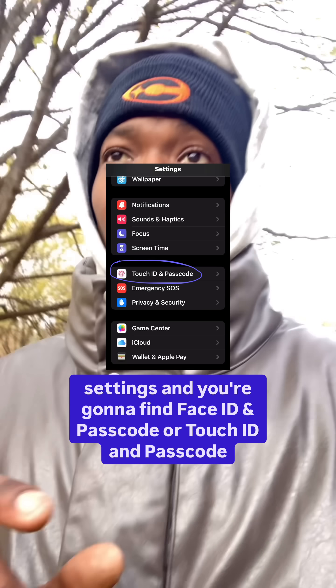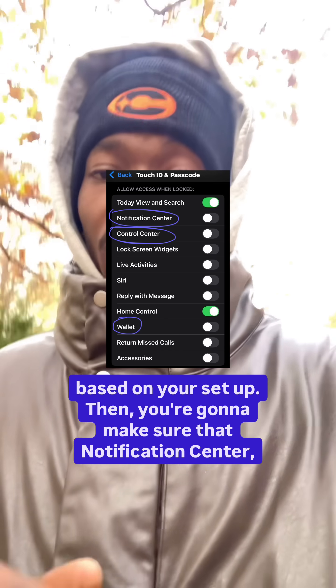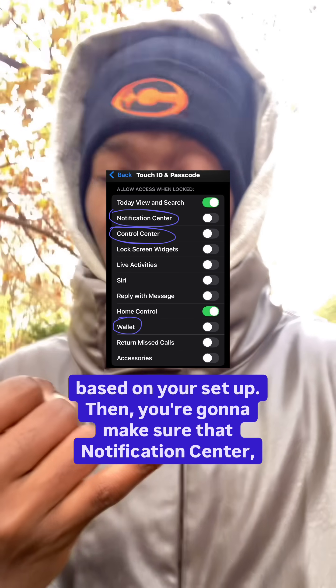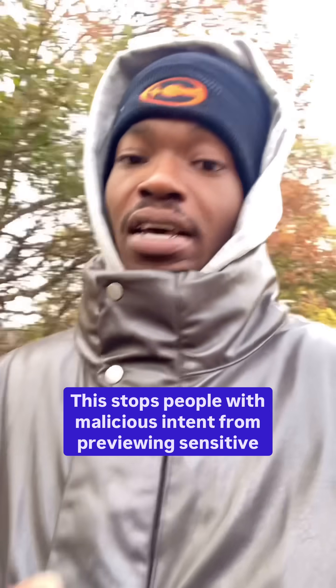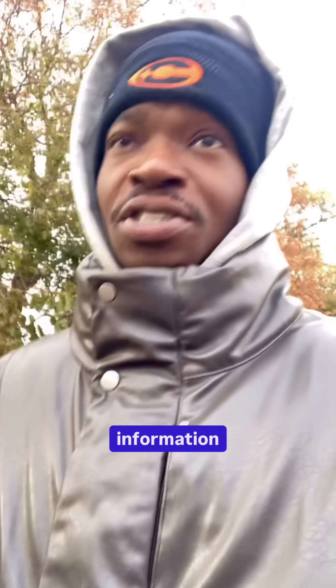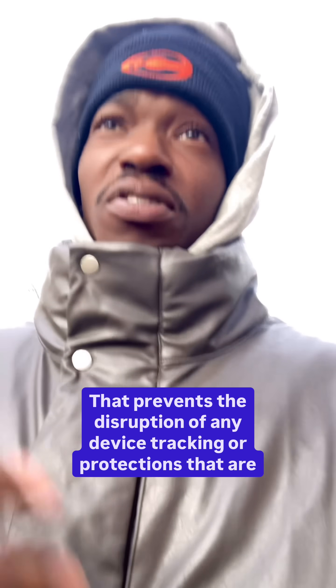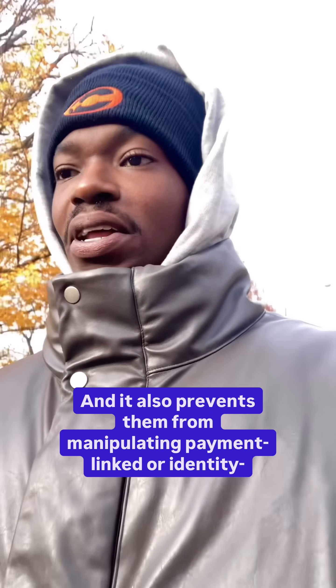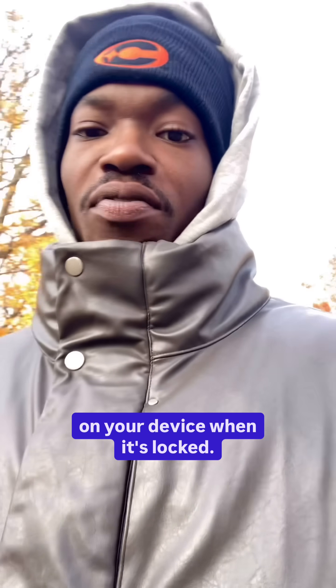First, before you actually make the connection, go to your settings and find Face ID and Passcode, or Touch ID and Passcode, based on your setup. Then make sure that Notification Center, Control Center, and Wallet are all switched off. This stops people with malicious intent from previewing sensitive information or actionable items from your notifications, prevents disruption of any device tracking or protections based on network connectivity, and prevents them from manipulating payment-linked or identity-linked features on your device when it's locked.